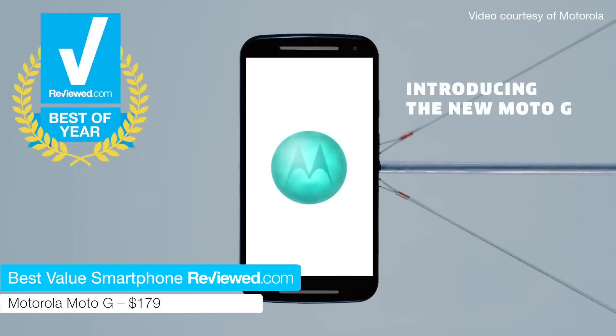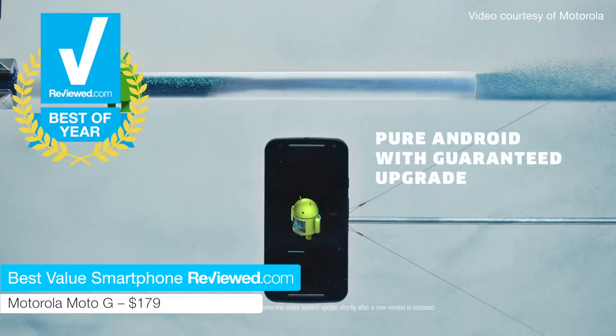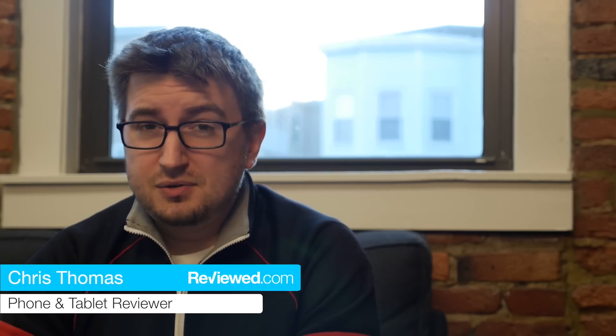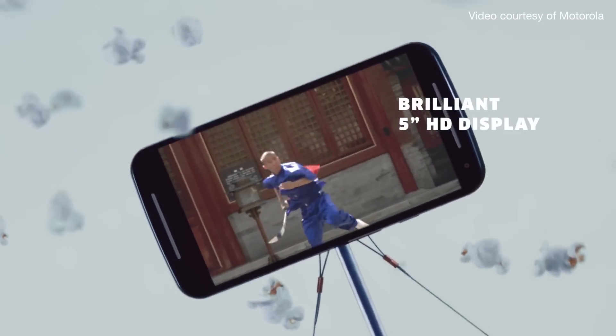Finally, our best value smartphone is the Motorola Moto G. So if you're willing to compromise on camera performance, you can get a stellar battery, a great screen, and just an overall very enjoyable experience for $179.99. Off contract, that's an amazing price.